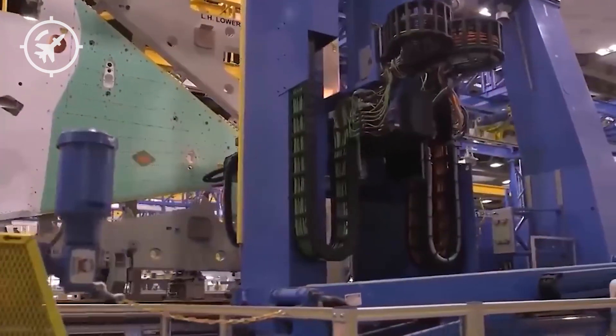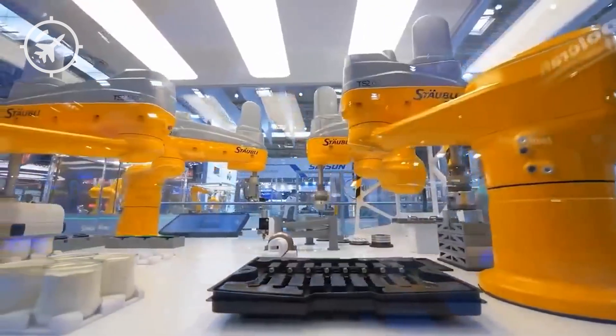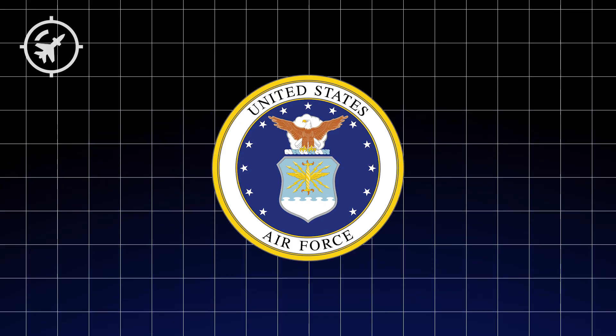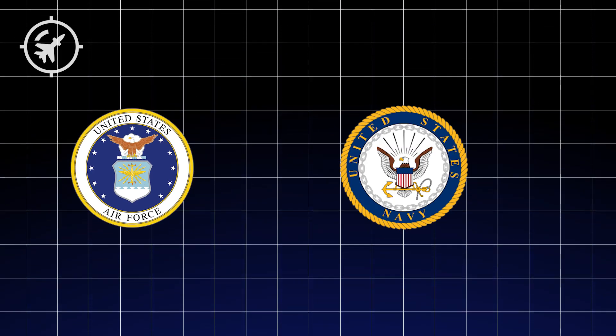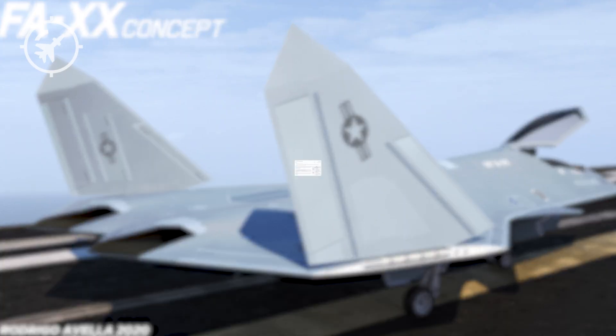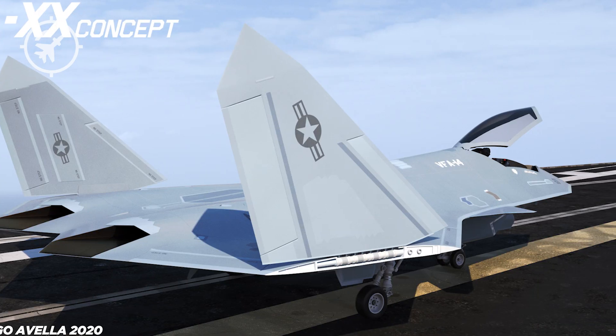Around the world, every major military power is racing to develop the first true 6th generation stealth fighter. But here's the surprising twist: it might not be the United States Air Force that wins this race. Instead, it could be the United States Navy — an unexpected leader who surprises everyone by delivering the most advanced, capable, and cost-effective 6th gen platform yet.